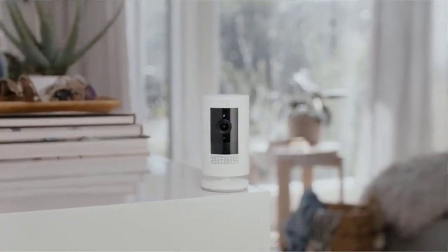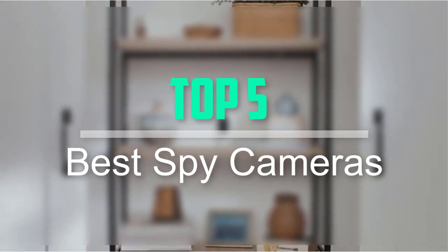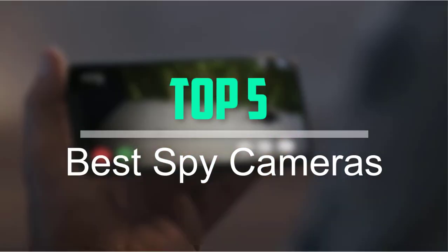Hello everyone, welcome back to our new video. In this video, I will give you more information about the top 5 best spy cameras that are available on the market.